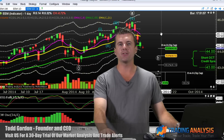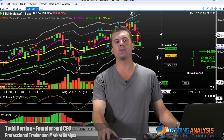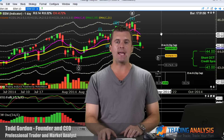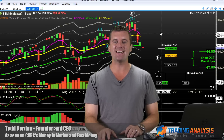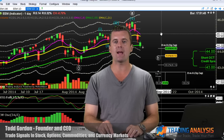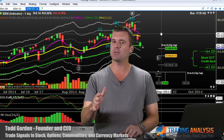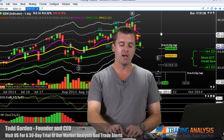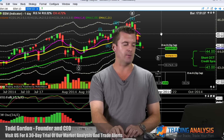Hey guys, Todd here with tradinganalysis.com. This is the free stock options video update for Friday, September 12th. Today we're going to take a look at the EEM ETF. We have long positions working right now. We're going to show you the trade — it's not too late to get in. In fact, we're looking to get in at even better prices. Here is the setup, let's dive in.